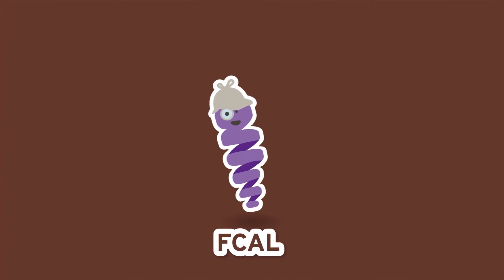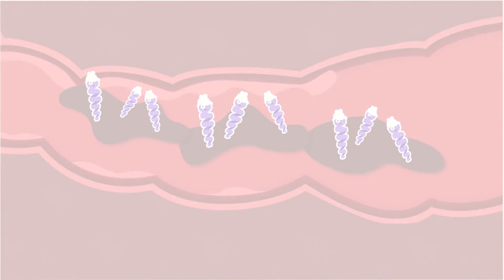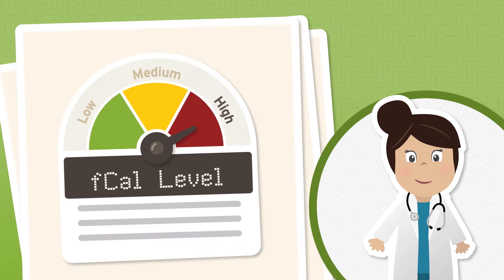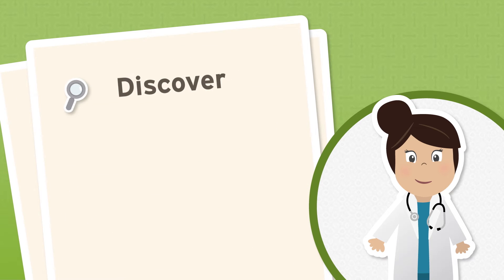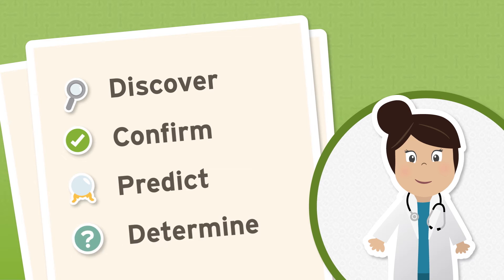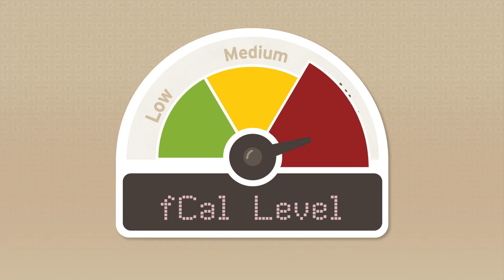Fecal Calprotectin is a protein found in your poop. Your poop can tell a story about what's happening inside your body. Knowing your FCAL level can help your doctor discover what might be causing your symptoms, confirm whether your medication is working or needs to be adjusted, predict if you are heading towards a flare or possibly already in one, and determine if additional tests are needed. The test will reveal whether your FCAL levels are low, medium, or high — the higher the level, the more likely you are to have inflammation.